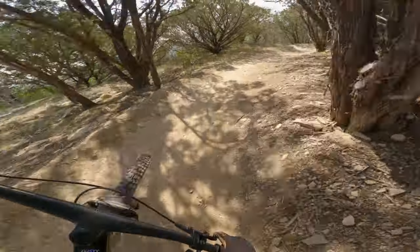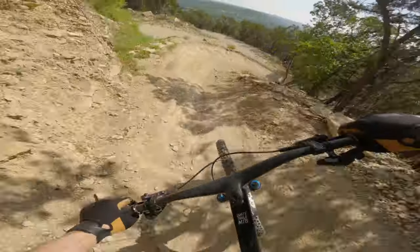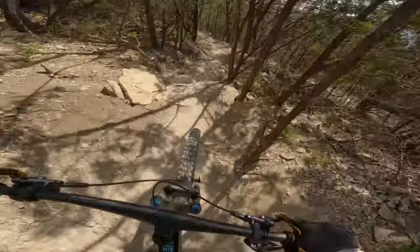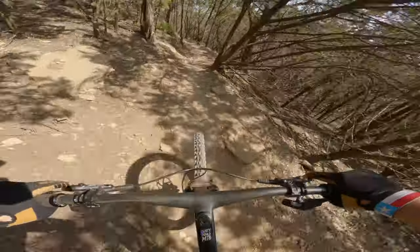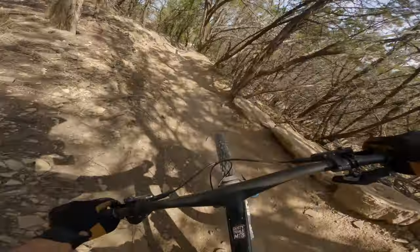Much like my hopes for anything exciting to come from Texas, my expectations of Spider Mountain weren't very high. But once I ripped down the upper section of Vipers Den, my mind was open. This trail is so fun. This whole bike park is so good. What a good intro — good pumps, good chunky rock.